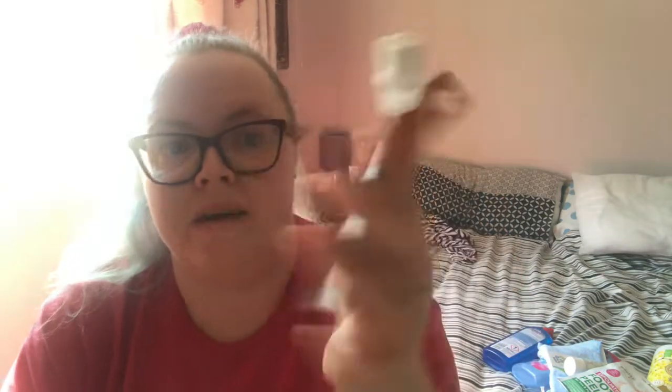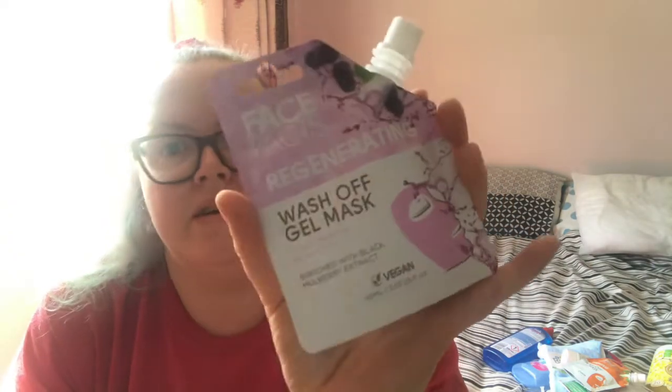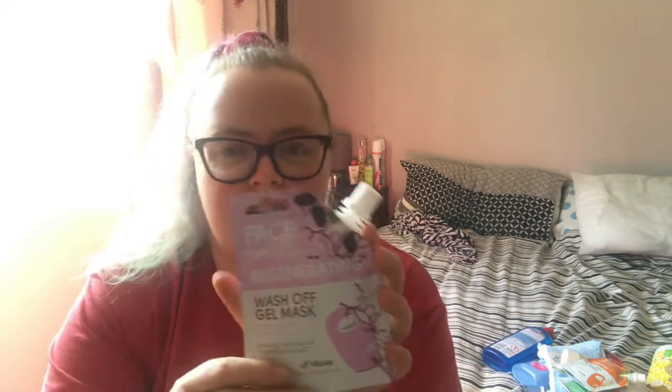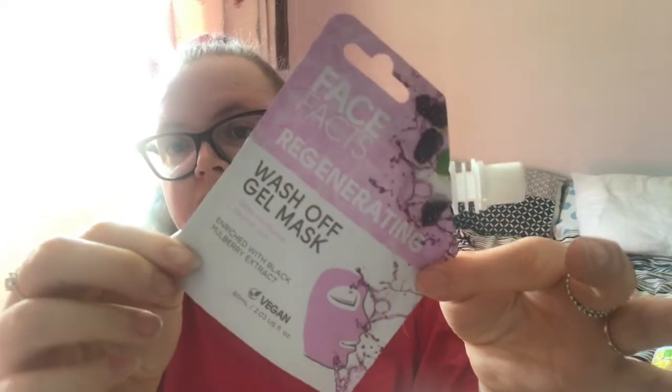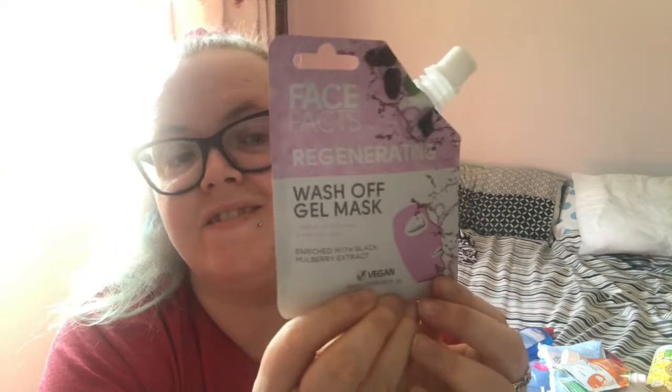I've also got the Face Facts Regenerating Wash Off Gel Mask — this one helps moisturise and nourish skin and is enriched with Black Mulberry Extract. Another face mask to help regenerate my skin. This was also about £1.50.